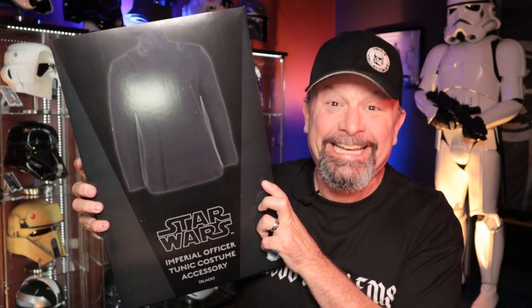Then it dawned on me — I actually have almost everything for that costume, which you may have seen in a previous video. All I needed was maybe a different rank plaque and the tunic. Well, I got a hold of the tunic, so let's get into this.